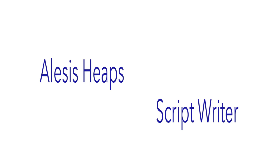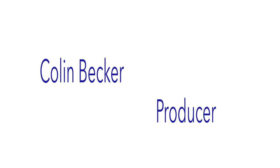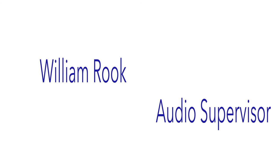Turn your imagination into a career in the visual effects and motion graphics program at the Art Institute of Pittsburgh — creativity for life.